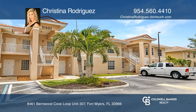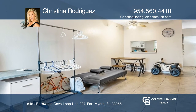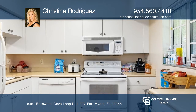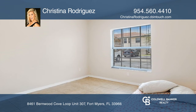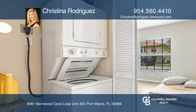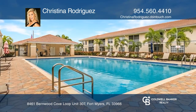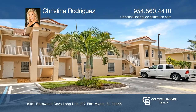Attention investors looking for a great opportunity — this coveted first-floor condo offers super low HOA fees, two spacious bedrooms, two full baths, an oversized walk-in closet in the primary suite, and in-unit laundry. This quiet community is conveniently located off Six Miles Cypress, just minutes from highways. To see your new home in person, schedule a tour with Christina Rodriguez.